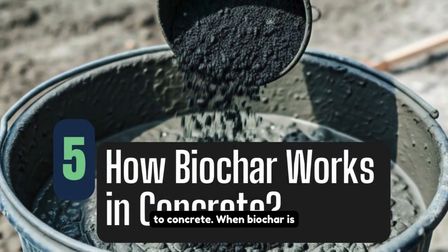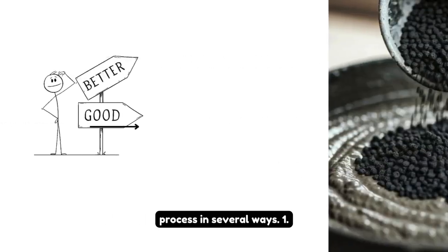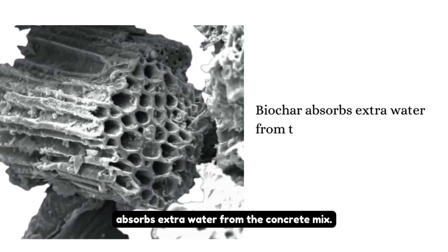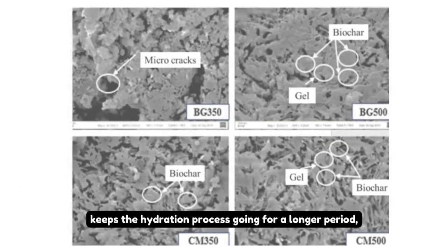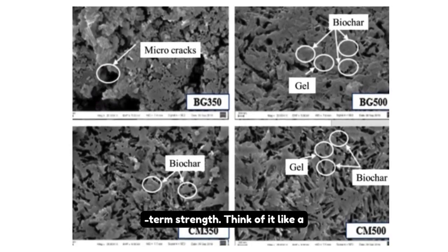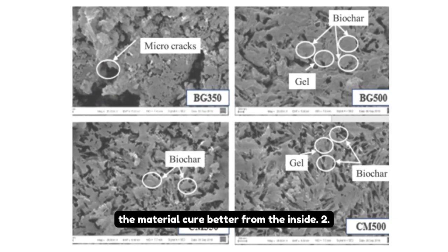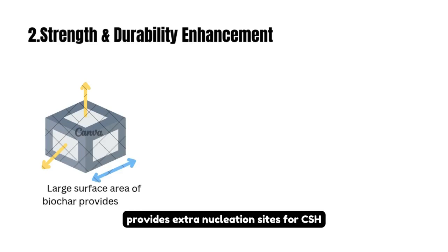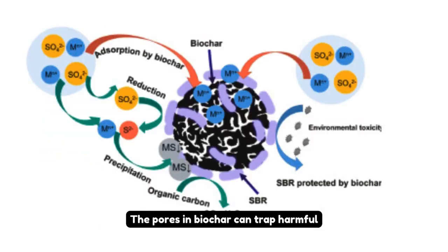When biochar is mixed into concrete, it changes the hydration process in several ways. First, water absorption and internal curing: because of its porous structure, biochar absorbs extra water from the concrete mix but slowly releases it back over time. This keeps the hydration process going longer, reducing cracks and improving long-term strength — think of it like a tiny reservoir inside the concrete, helping the material cure better from the inside. Second, strength and durability enhancement: the large surface area of biochar provides extra nucleation sites for CSH formation, meaning more binding material is created, making the concrete stronger. The pores in biochar can also trap harmful ions like chloride and sulfate, reducing corrosion in reinforced concrete.